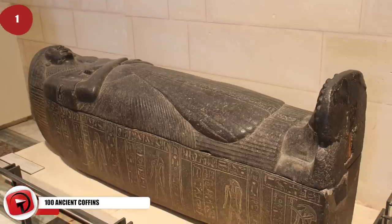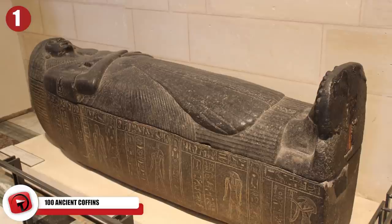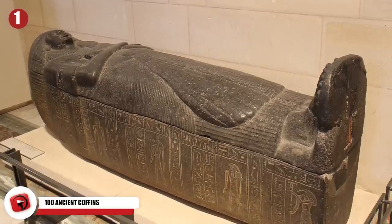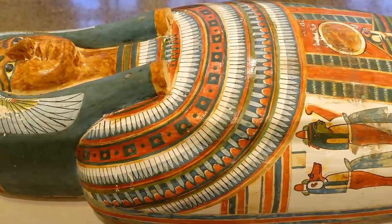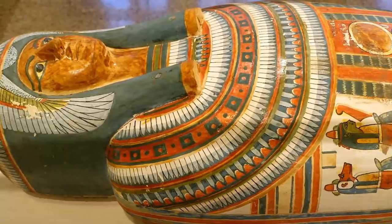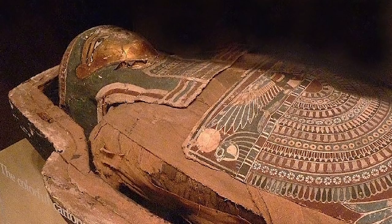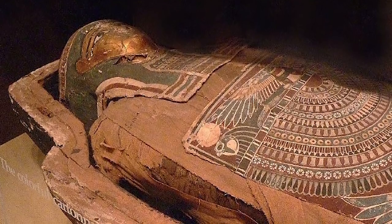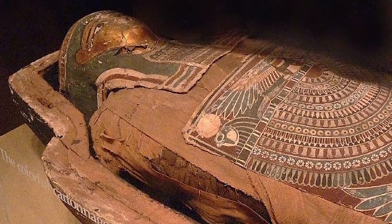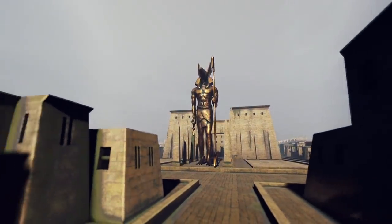Number 1: 100 Ancient Coffins. Archaeologists made the remarkable discovery of 100 ancient coffins along with 40 gilded statues and various artifacts in a vast burial ground south of Cairo. The 2,500-year-old coffins were very well-preserved, with most covered in vibrant painted scenes and decorated with gold. Researchers determined the coffins belonged to a wealthy group of Egyptians. When researchers made their announcement, they opened one of the coffins and x-rayed the mummy inside, finding the individual was a male in good health. They also determined the items date back to the Ptolemaic dynasty that ruled Egypt for 300 years.